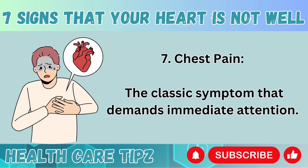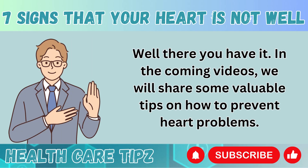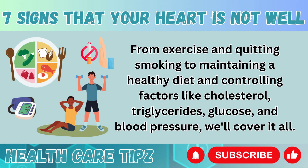Number 7: Chest pain. The classic symptom that demands immediate attention. Well, there you have it. In the coming videos, we will share some valuable tips on how to prevent heart problems. From exercise and quitting smoking to maintaining a healthy diet and controlling factors like cholesterol, triglycerides, glucose, and blood pressure, we'll cover it all.